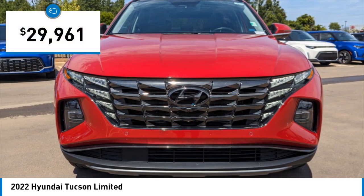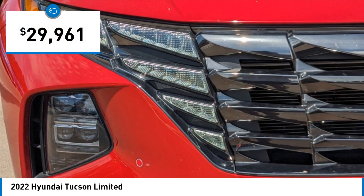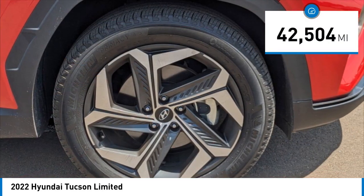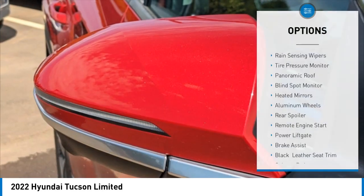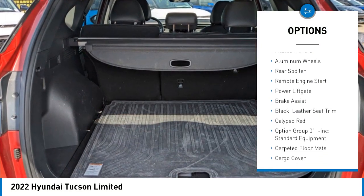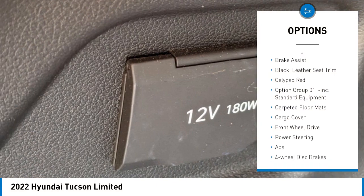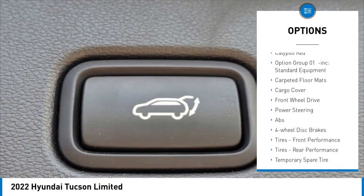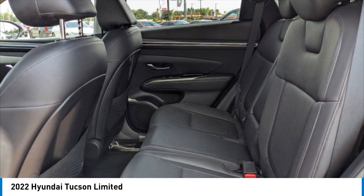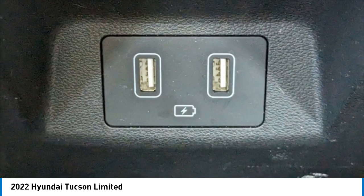Priced below thirty thousand dollars, this vehicle has less than 45,000 miles. Here are some of this vehicle's great options: rain sensing wipers, tire pressure monitor, panoramic roof, blind spot monitor, heated mirrors, aluminum wheels, rear spoiler, remote engine start, power lift gate, and brake assist. Your new ride is just a phone call away.